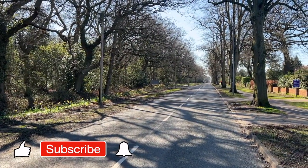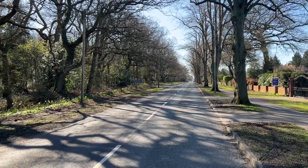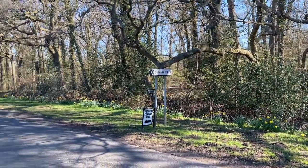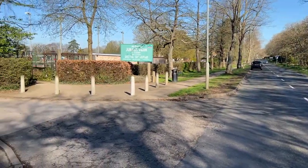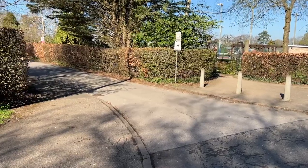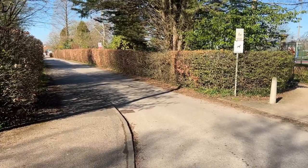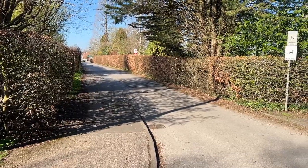This is Stixwold Road here, and straight down that road takes you to the centre of the village. As you come up Stixwold Road, you'll see the signs for Jubilee Park and it takes you in. That's where you drive in with your caravan or camping. There are plenty of areas to park and set up, then you go to the booking office and your allocated pitch.